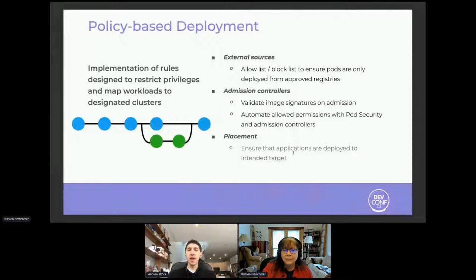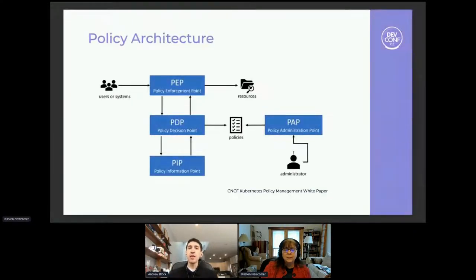We can implement policies by allowing only certain allow lists and deny lists for network traffic, making sure we only approve from certain approved registries, and validating image signatures at pod admission time. We can also ensure appropriate permissions to authenticate to the Kubernetes API through admission controllers, and ensure the different placement of resources on target clusters or namespaces. There's a policy architecture being driven by the Kubernetes CNCF policy management white paper — highly recommend taking a look at it, as it describes this in further detail to improve the security of your environment.